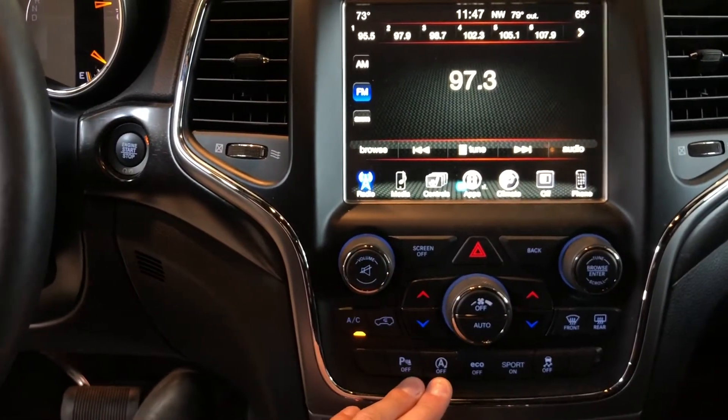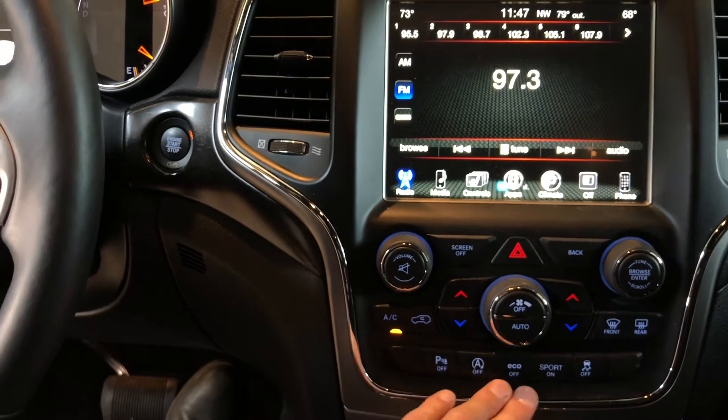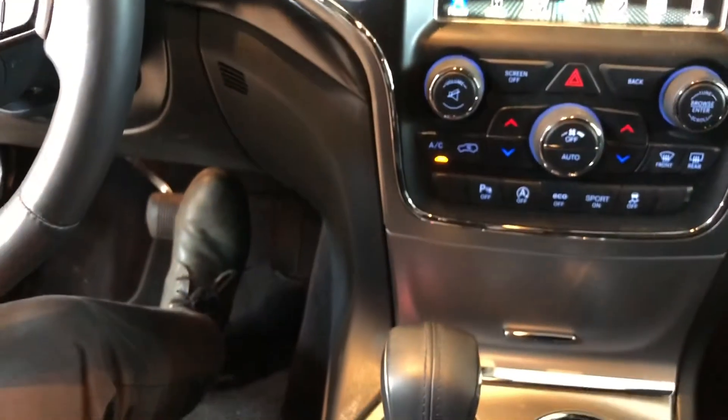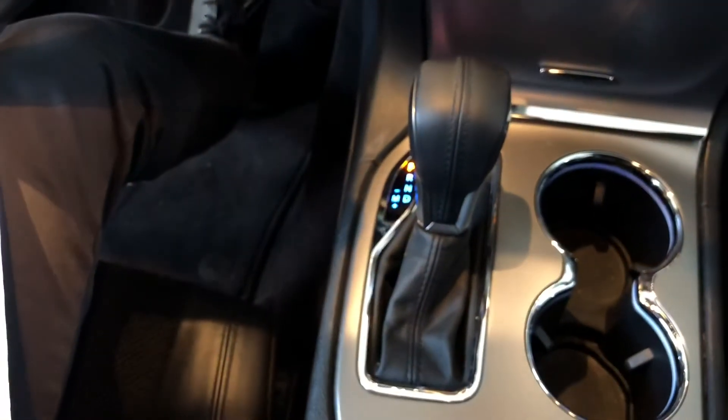If you'd like to shut off the auto stop feature when you come to a stop, that option is right there. Eco and sport mode are found there as well. Below that you'll find the shifter paired to an 8-speed automatic transmission.